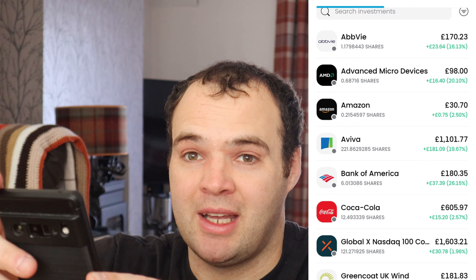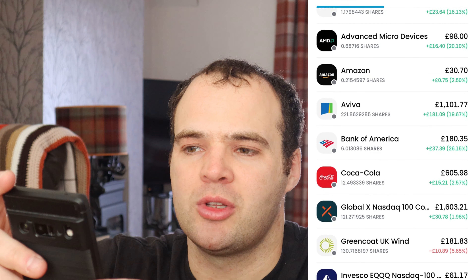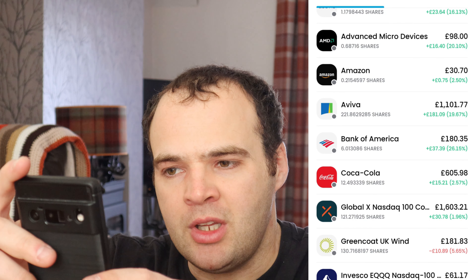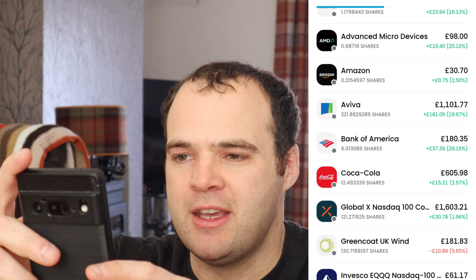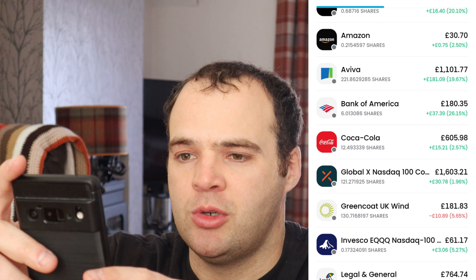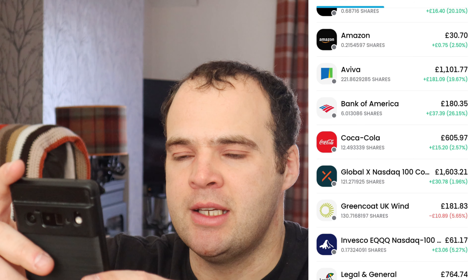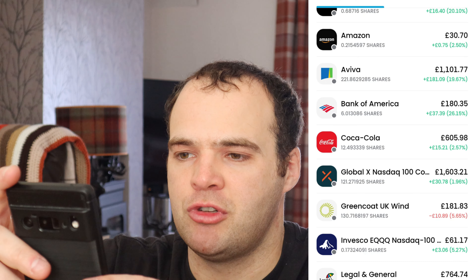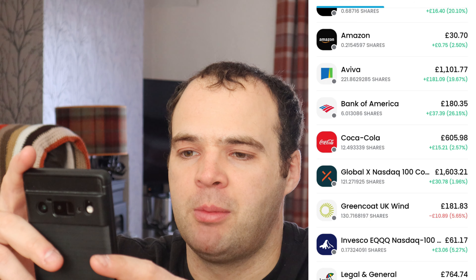By the end of this year I want to be close to £30,000 if I can, so I'm piling as much as I can in. That's pretty much £30,000 in two years, averaging £15k a year — which is good going. Let's dive into my stocks and see where they're doing well.